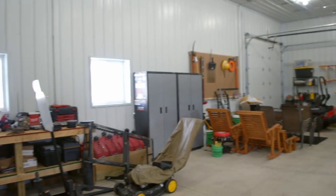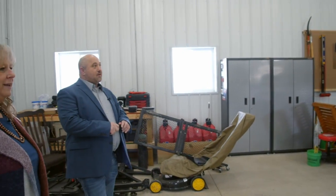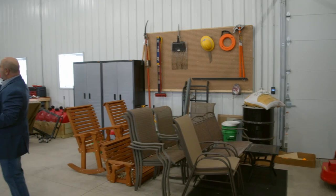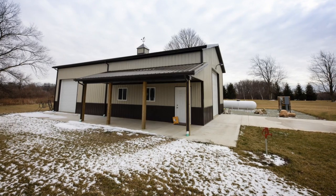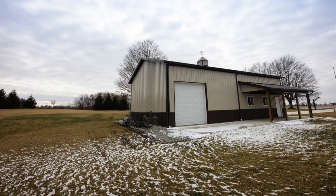This is every guy's dream. This is a 50 by 30 metal outbuilding — heated, with two doors: a 12 by 12 door on the front and a 10 by 10 on the side so you can get your mower in and out. The conduit for the electrical is all on the inside, so if you ever have to work on it, it's easy to fix. And it has a concrete floor.